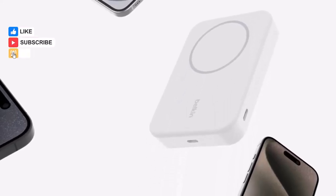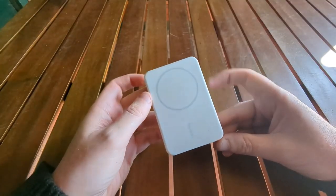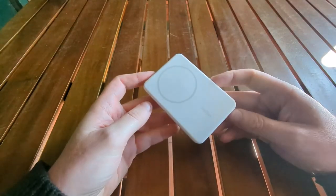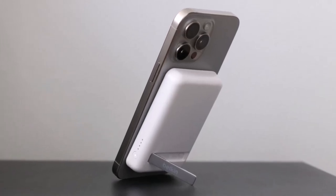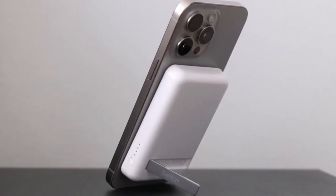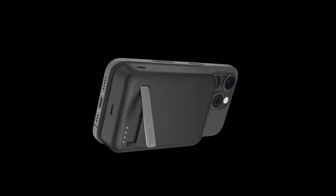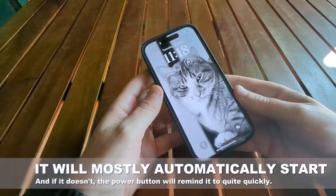One of its standout features is the built-in stand, perfect for propping up your phone during videos, managing notifications, or taking video calls hands-free. While it may not offer the largest battery capacity, this power bank can still provide nearly a full recharge when needed. Its smaller battery size is intentional, keeping it slim and compact, ensuring it won't weigh you down during long days out. Ideal for those who value portability and convenience.